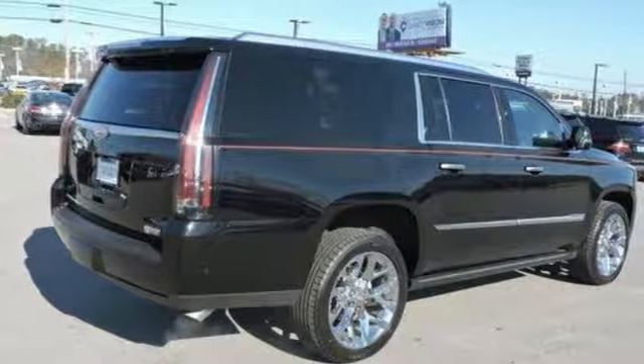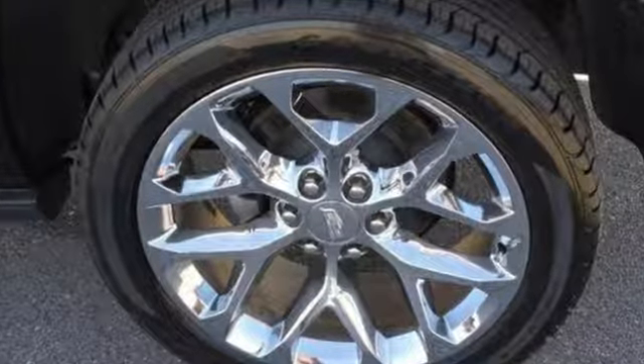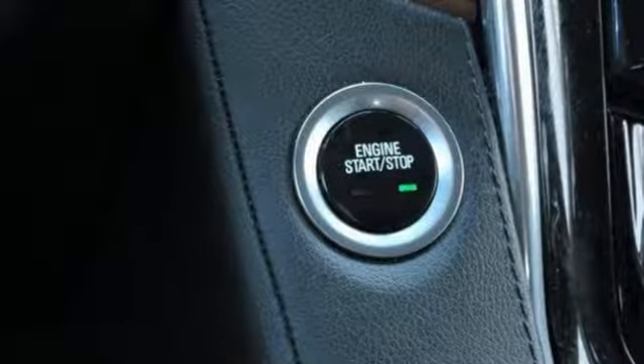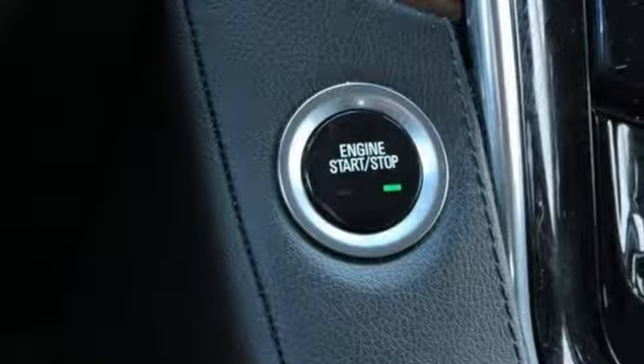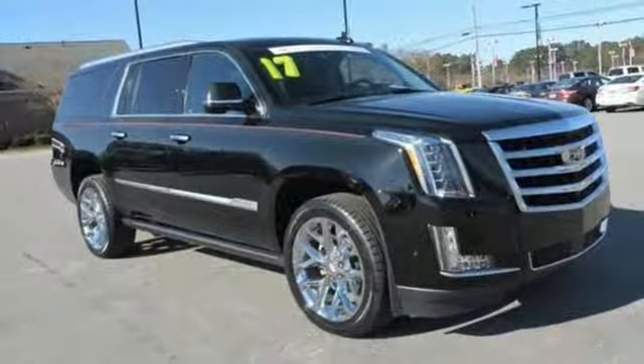Doors and push-button start proximity key, dual-zone climate control, streaming video feed rear-view mirror, and automatic transmission. For over 100 years, Cadillac has dared to drive the world forward. Experience it for yourself today.